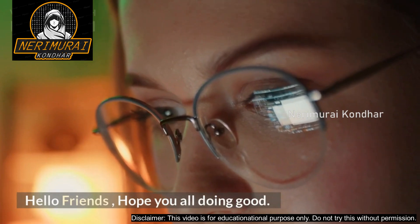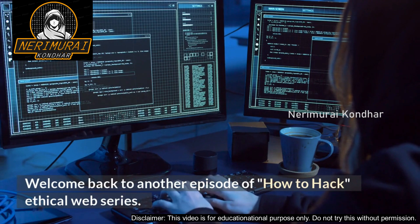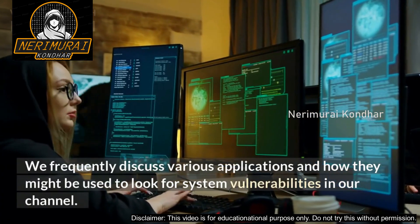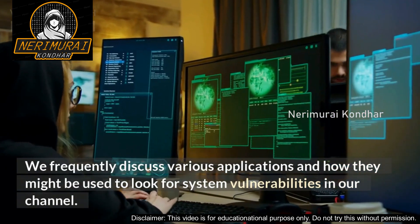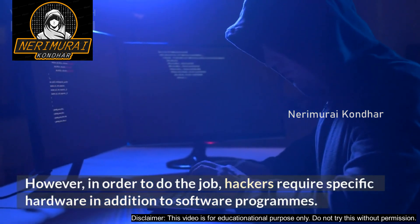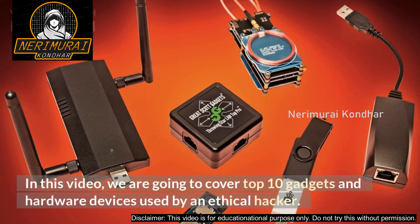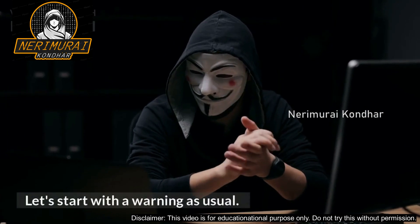Hello friends, hope you all are doing good. Welcome back to another episode of 'How to Hack' ethical web series. We frequently discuss various applications and how they might be used to look for system vulnerabilities. However, in order to do the job, hackers require specific hardware in addition to software programs. In this video we are going to cover the top 10 gadgets and hardware devices used by an ethical hacker.